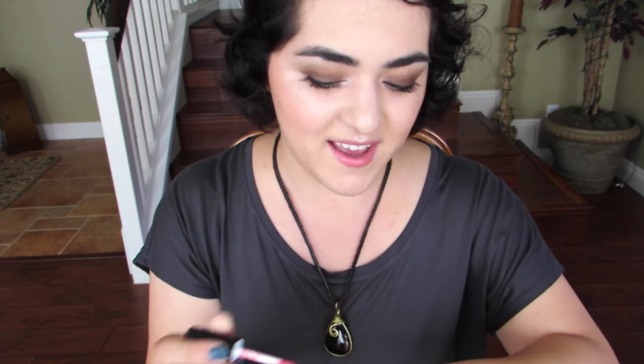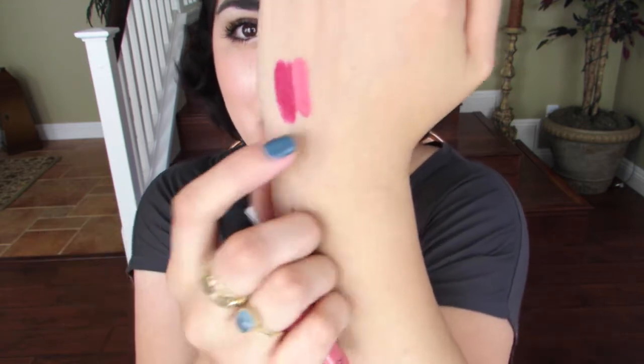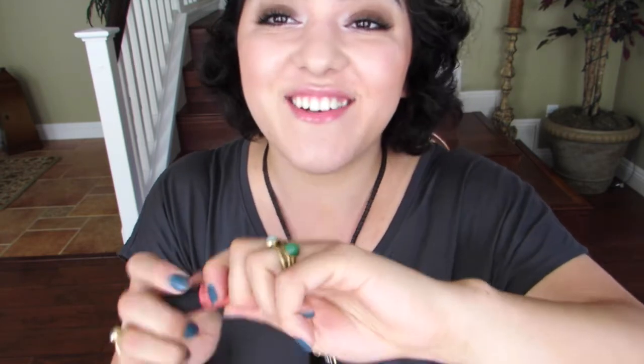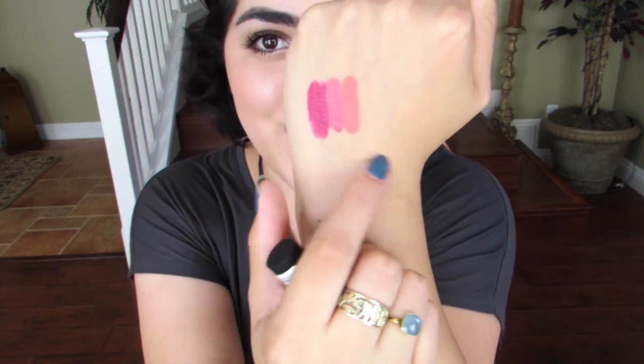This color is Cotton Candy, which is a very fitting name — let me swatch it. Oh yeah, it's a really lovely pink shade. And this one is Fairy Cake, which is more coral. Both of them swatch exactly the same as the NYX ones, so I think they'll be very similar. Both colors are really great, so thank you — I'm so excited to test these out.